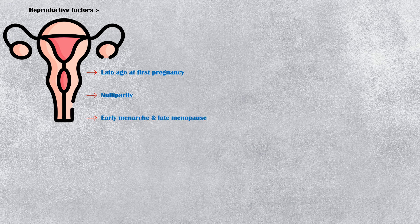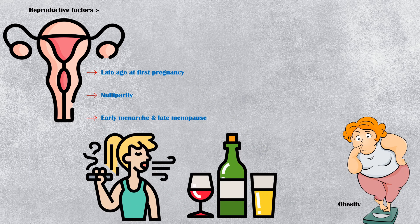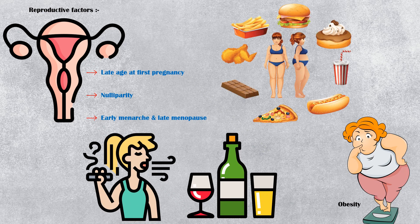Additional risk factors include exposure to ionizing radiation at a younger age, reproductive factors such as late age at first pregnancy, nulliparity, early menarche, and late menopause, as well as obesity and sedentary lifestyle, smoking and alcoholism, and unhealthy dietary patterns.